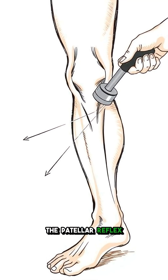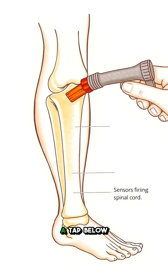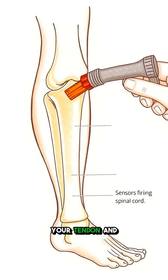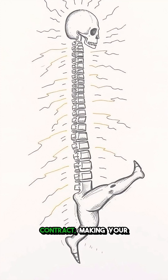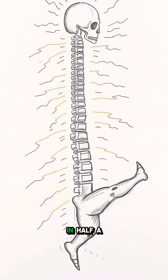The patellar reflex, or knee jerk, works similarly. A tap below your kneecap stretches your tendon and muscle, sensors panic, and your spinal cord commands the muscle to contract, making your leg kick out in half a second.